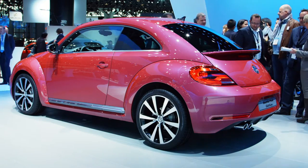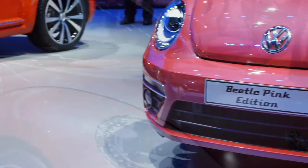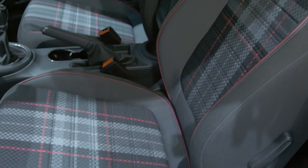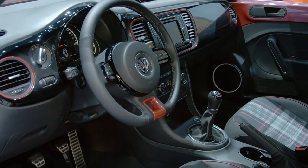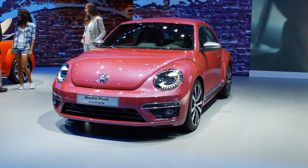The pink one is a specialty that we would like to propose to American customers and also to Chinese and European customers. It came as a demand from this market, and there seems to be a strong demand to have a pink version.